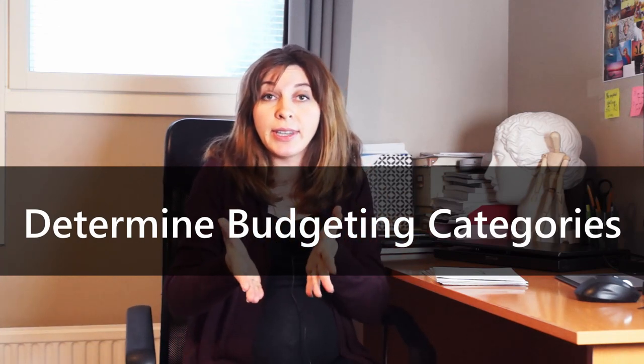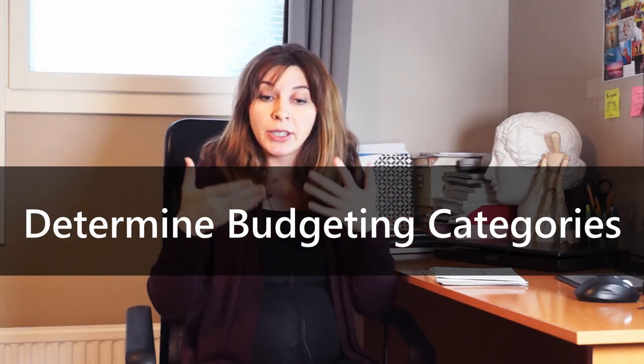I'll walk you through the main steps in implementing the budgeting system in your life. So let's go. The first step is that you need to identify what kind of budgeting segments you want to have — what are the spending categories that you want your cash to be in? There are many of them.